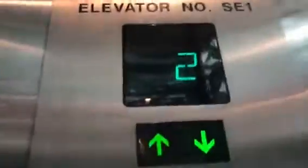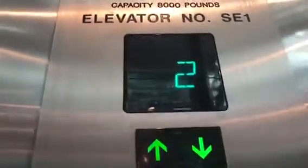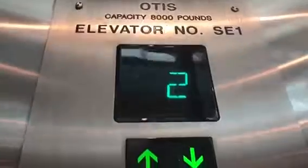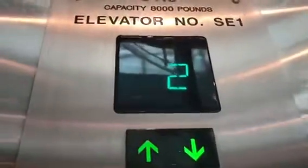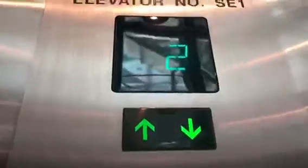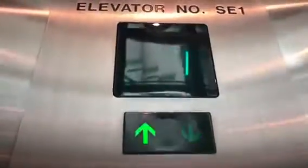I want to get a floor to ride down to one. As I said, I believe this is an Otis Series 7. Here we are on one.